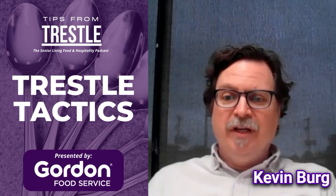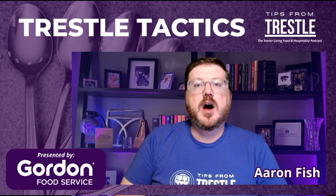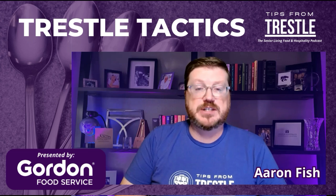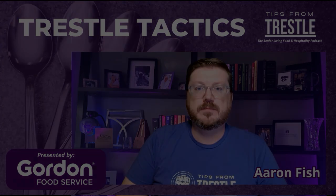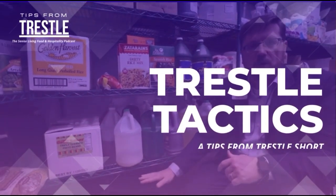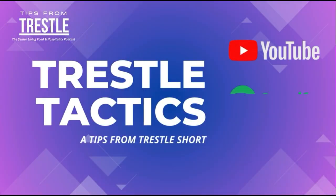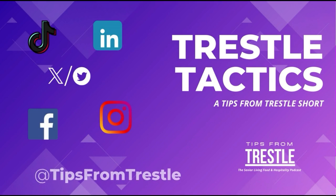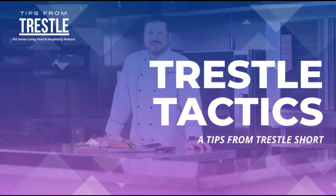And those are my thoughts on making sure that you select the appropriate equipment for your operation. Hopefully you out there will find great benefit in these tips and tricks that Kevin provided when you go out to purchase your next big item for your kitchen. Thanks for joining us today on Trestle Tactics, and we'll see you next time. Be sure to like and subscribe on any of our channels — YouTube, Spotify, or Apple Podcasts, or anywhere you listen to us. Also, be sure to follow us on any of your social media channels at Tips From Trestle.